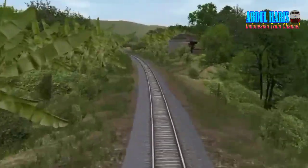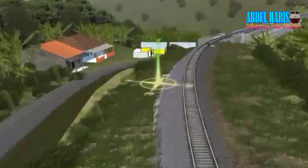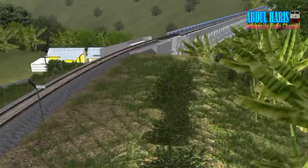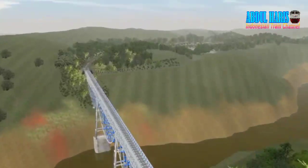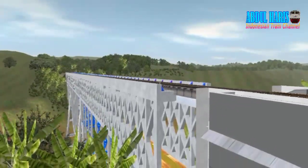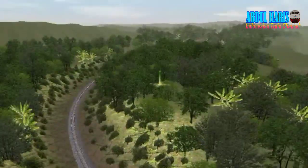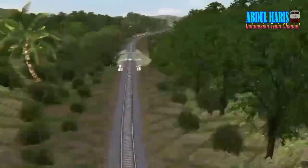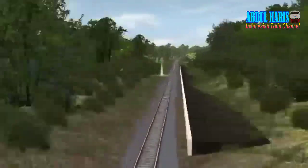Di sini ada jembatan Cirangong. Mantep nih, ini jembatan Cirangongnya mantep. Buat yang mau screenshot di sini ya. Untuk pemandangan di rute Android seperti ini mantep, kanan kirinya penuh pohon tapi tidak full satu petak supaya nggak ngelag saat render.